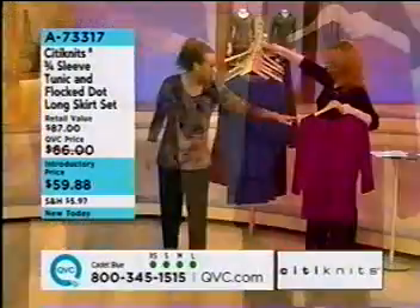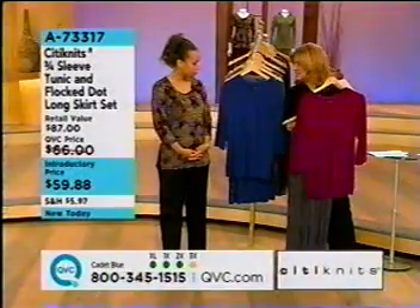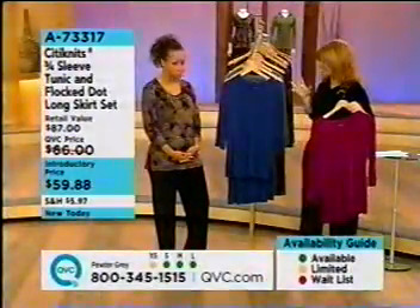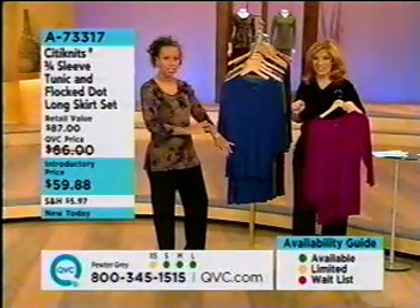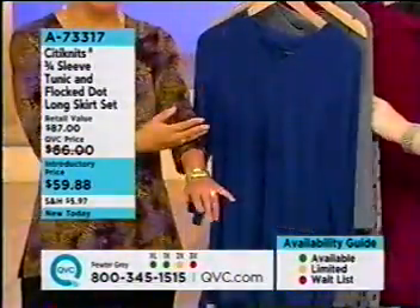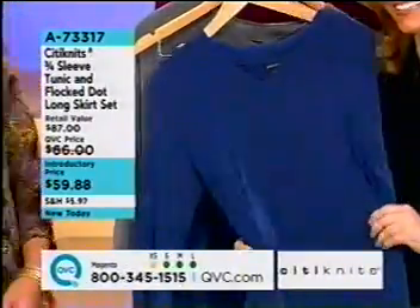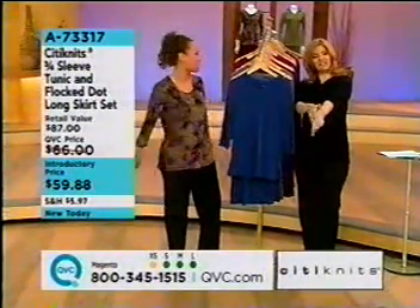That color looks beautiful against your skin tone. You could wear it with just gray — these charcoal gray pants from the hoodie set — or your dark indigo jeans. That's the beauty of this brand, and the fact that it's seasonless. Three-quarter sleeves are more and more requested because it's a really nice length. If you have longer or shorter arms, you're always okay. Or you want to show off your new bracelets, your new bling-bling, your new watch. Give the hubby a hint at Christmas time too.